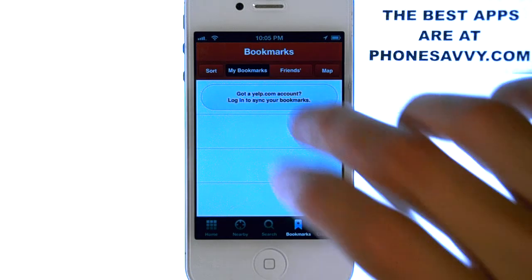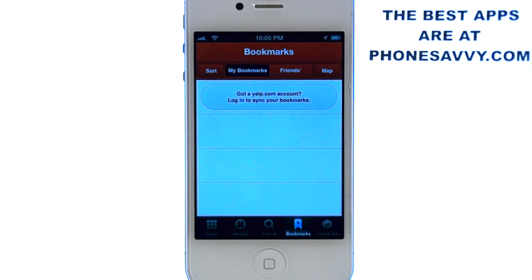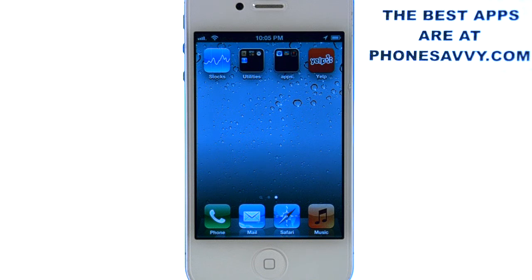It's a very cool application to have. You can actually read the reviews that people left and find out what they thought of it, and you can put your own comments in when you're done. So download Yelp — it's one of our apps of the week. Make sure you visit PhoneSavvy.com to see all the best apps that you can get for your iPhone.